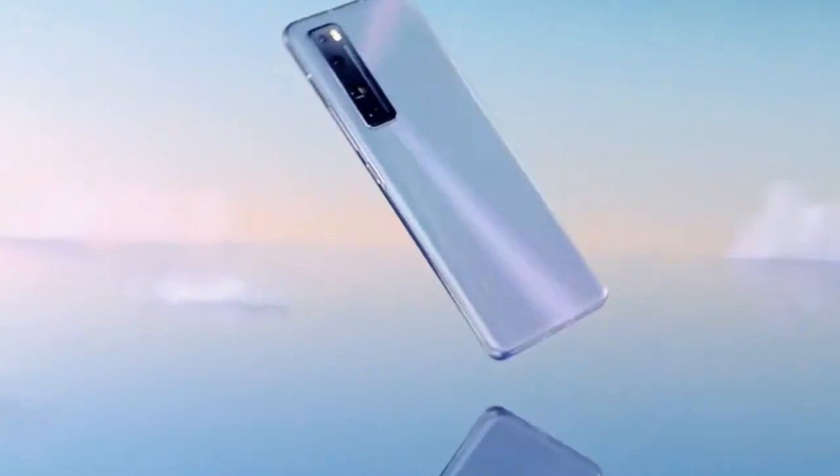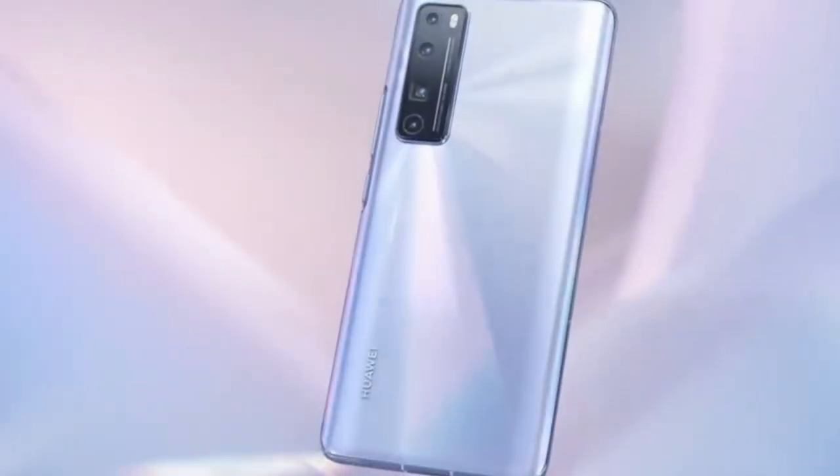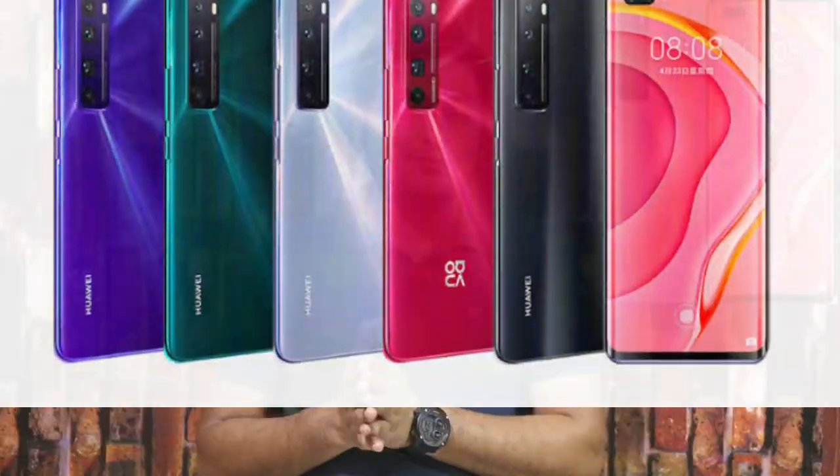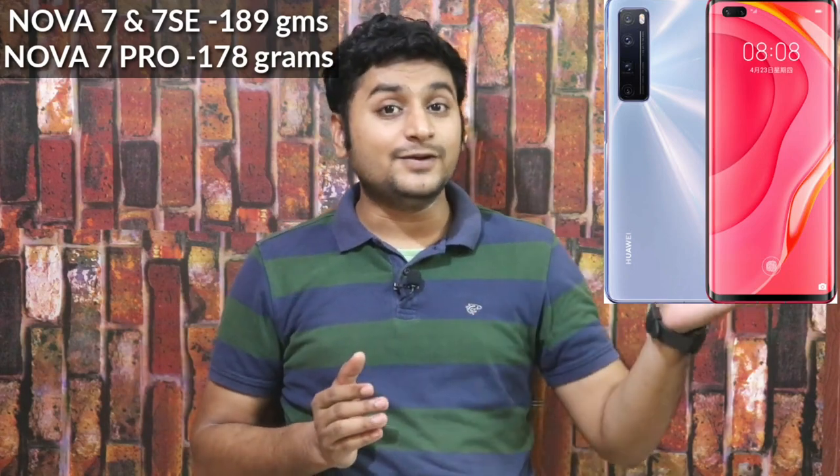These 3 smartphones have a glass-envy design. The camera has a box type layout on the back. The back side has a gradient finish — it is unique and attractive. The Nova 7 and Nova 7 SE weigh 189 grams, but the 7 Pro is a little lighter at 178 grams.